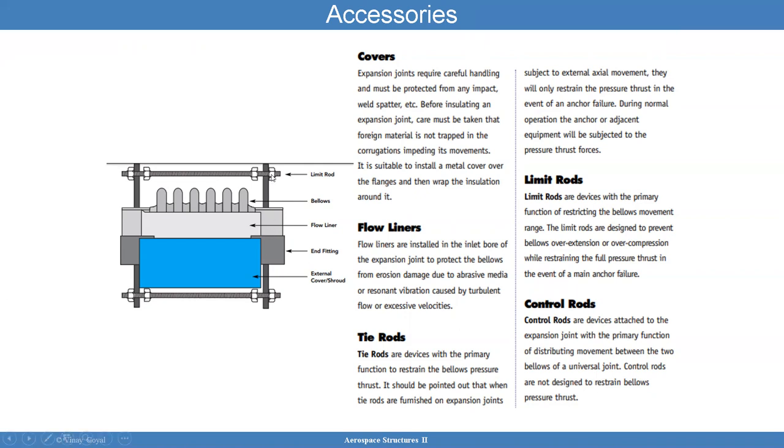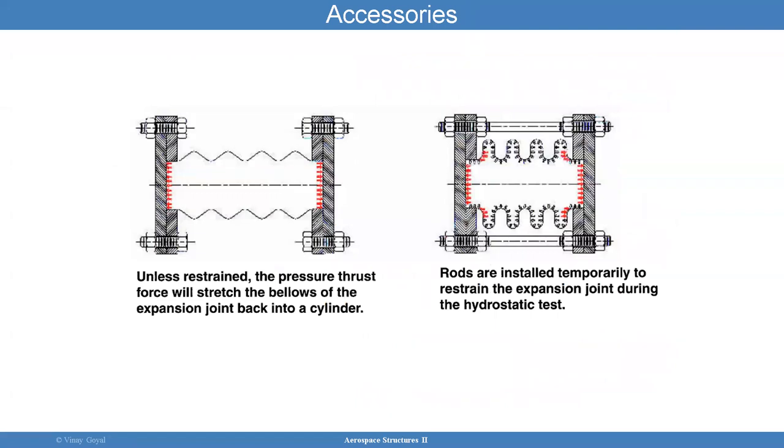Limit rods are devices primarily functioning to restrict the bellows movement range — they are designed to prevent bellows overextension or over compression. Control rods are also used; they are devices attached to distribute movement between two bellows. Unless restrained, the pressure is going to stretch the bellows a lot. But when you install them, it's going to restrain the expansion joint from expanding too much.